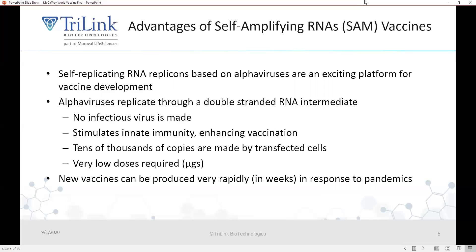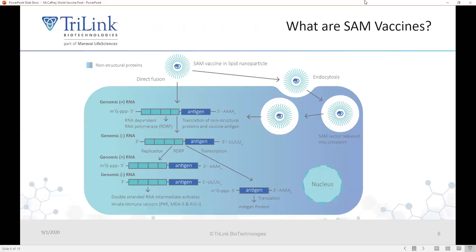As a result, these vaccines require very low doses — for example, one microgram may be sufficient for each administration. That compares to standard mRNA vaccines that require 50 or 100 microgram doses. These new vaccines can be produced very rapidly in response to pandemics. Generally, these RNAs are made through in vitro transcription and then formulated into a lipid nanoparticle, which is injected into the muscle. Once the RNA enters the cell, the positive strand genome, which has the non-structural genes, makes the RNA-dependent RNA polymerase, which replicates the RNA while the antigen of interest replaces the structural protein so that no infectious virus is produced.